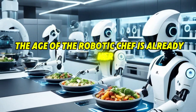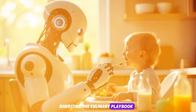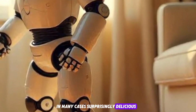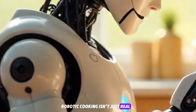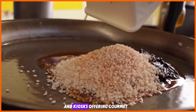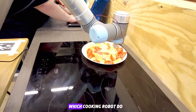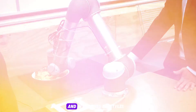The age of the robotic chef is already here. From Michelin-style dishes to drive-thru fries, AI and robotics are rewriting the culinary playbook. These machines are faster, safer, more consistent, and in many cases, surprisingly delicious. With generative AI, machine vision, and sensor fusion technologies, robotic cooking isn't just real — it's growing rapidly. As these machines become more affordable, we could see homes with MOLI-style chefs, restaurants powered by Flippy 2, and kiosks offering gourmet food on demand. Would you trust a robot to cook your dinner? Let us know in the comments — which cooking robot do you want in your kitchen? Like, comment, and subscribe for more deep dives into the future of automation and AI-powered lifestyles. Because the future of cooking might not include a chef at all.